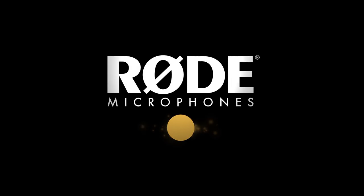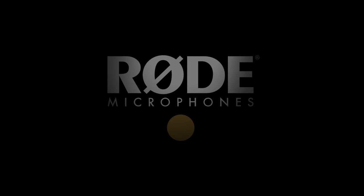This Filmmaker IQ lesson is proudly sponsored by Rode Microphones — premium microphones and audio accessories for studio, live, and location recording. John Hess from FilmmakerIQ.com. Today we're going to dissect the history of cinematic blood from its origin in theater and cover some of the classic recipes used in the movies. Fair warning to the squeamish: this is going to get a little messy.